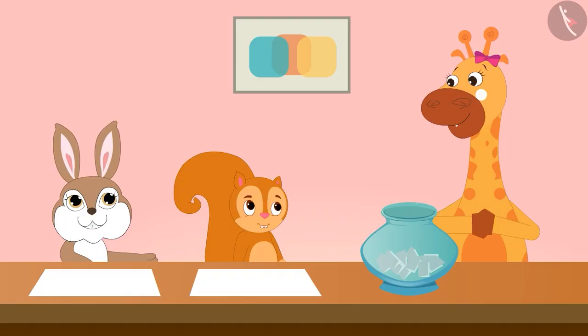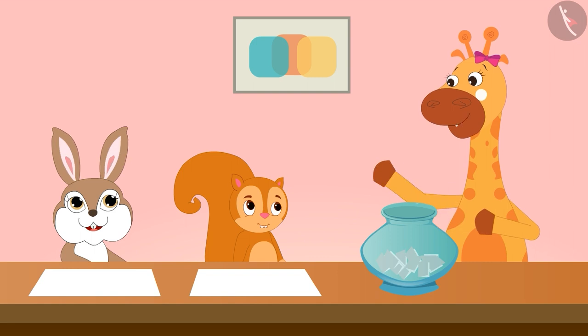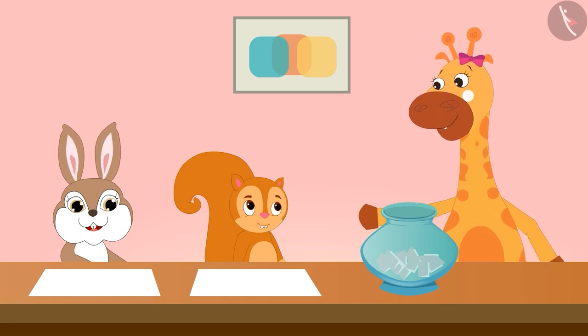Today in this video, we will see Gaffee, Rani, and Sunny playing a fun game of numbers from 1 to 50. I just learned a fun game today. Let's play that game.